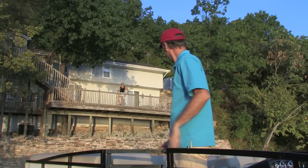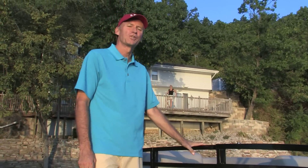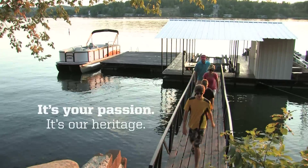Hi, Dave. Beautiful night, isn't it? That's the thing about a Lowe — good feelings are contagious. Lowe. It's your passion. It's our heritage.